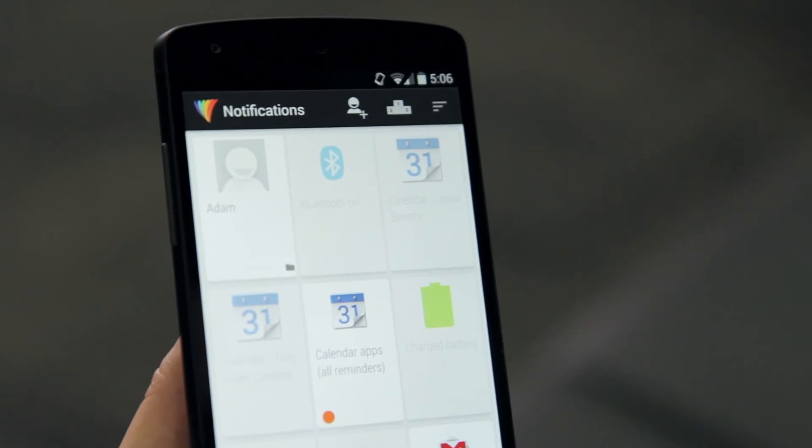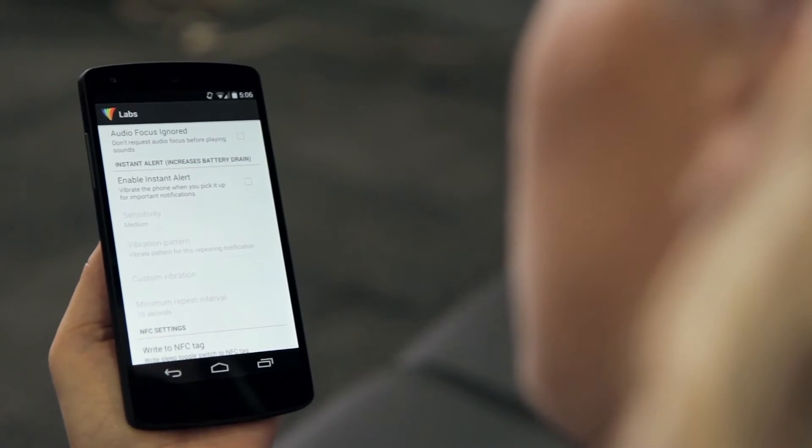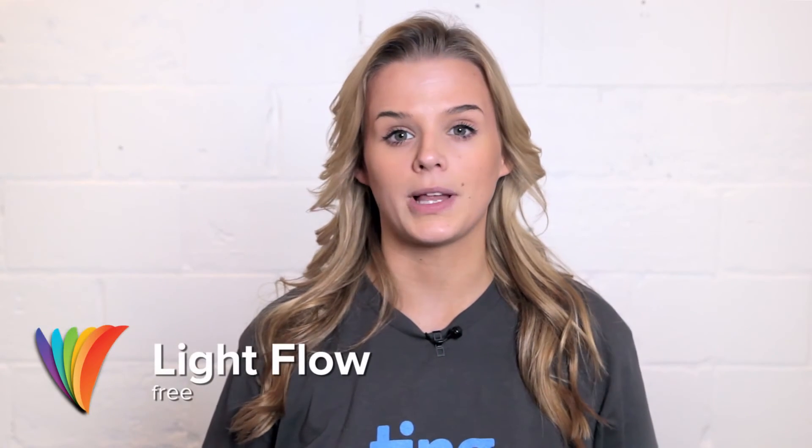Lightflow also comes with many other features, like a notification priority order list and a lab section for those diehard users. You can pick up Lightflow for free on Google Play. The full version is $2 and gives you access to over 600 applications and system events.